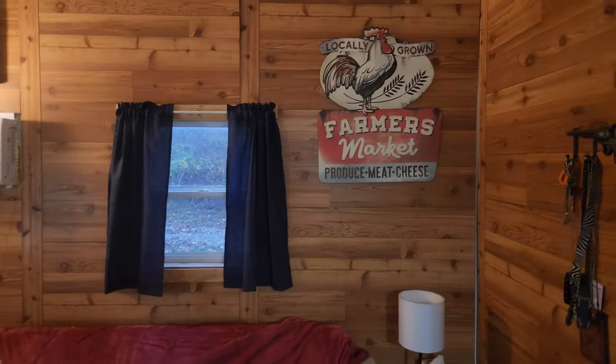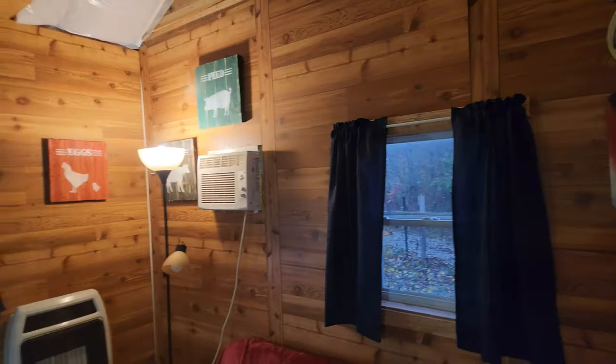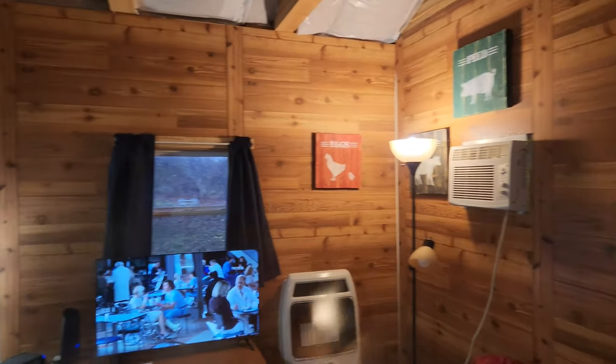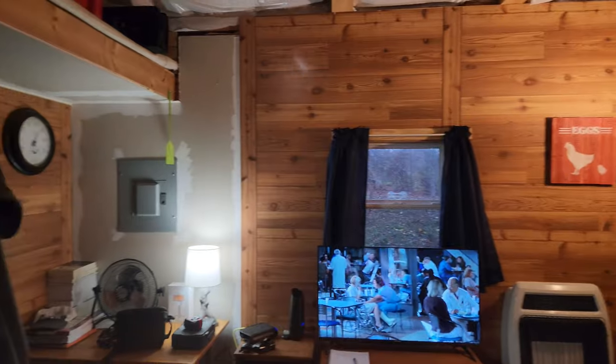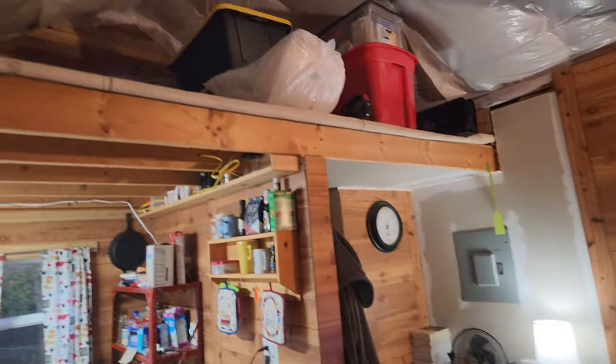Hello, guys. Welcome back to the former off-grid cabin. This is going to be like an updated tour of my cabin. Again, 12 by 16.